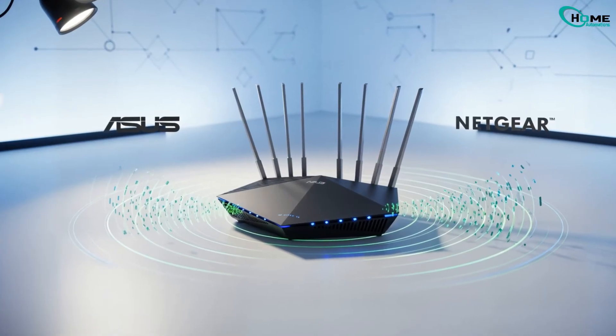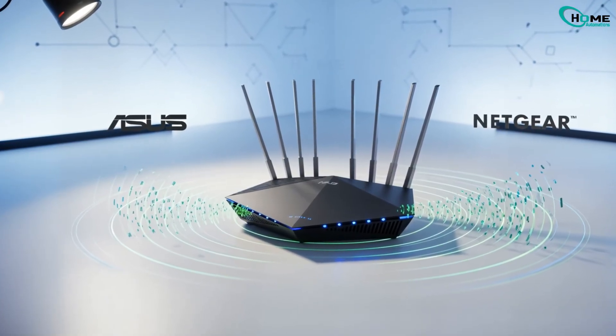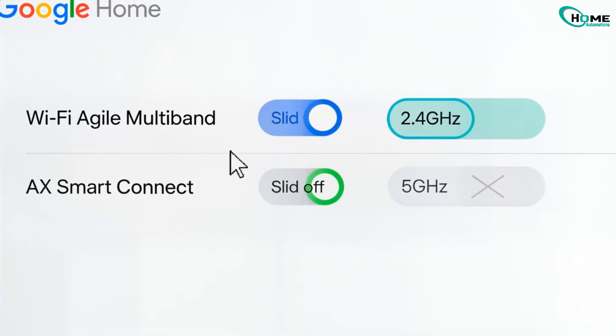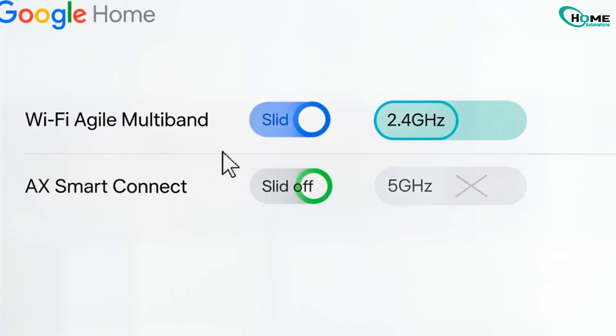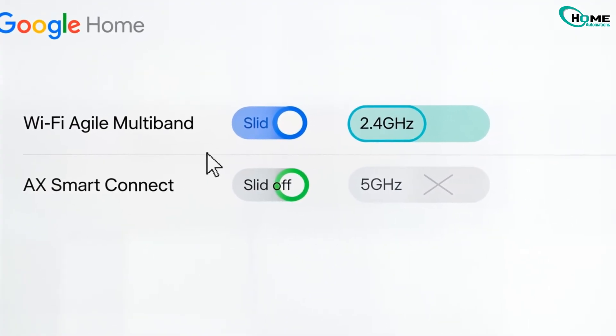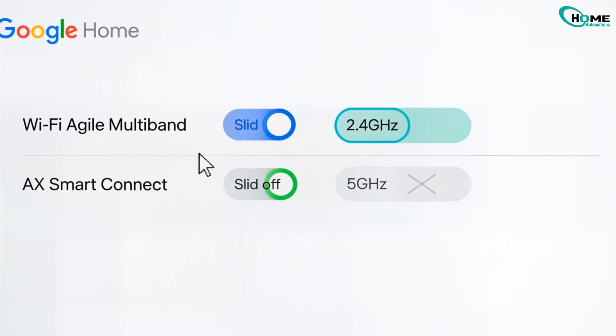Using a new Wi-Fi 6 router? Some models like Asus or Netgear can mess with the connection. In your router settings, turn off options like Wi-Fi Agile Multiband or AXE Smart Connect. Try forcing your doorbell to connect only to the 2.4 GHz band.